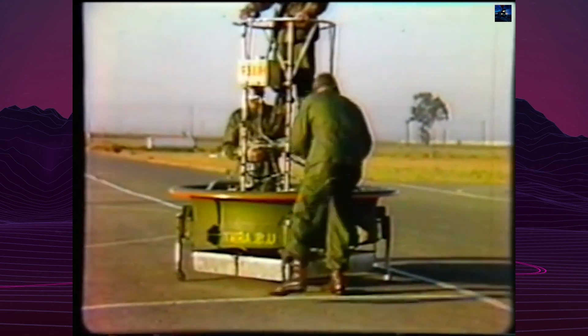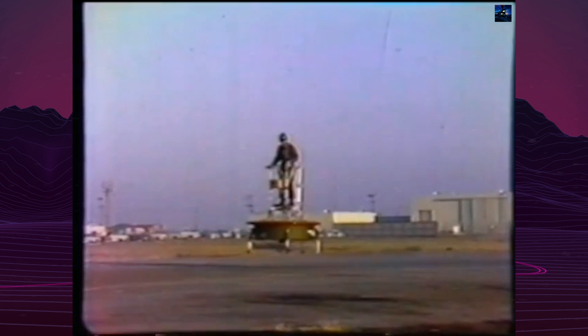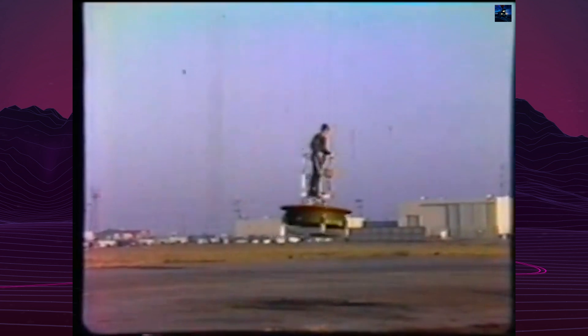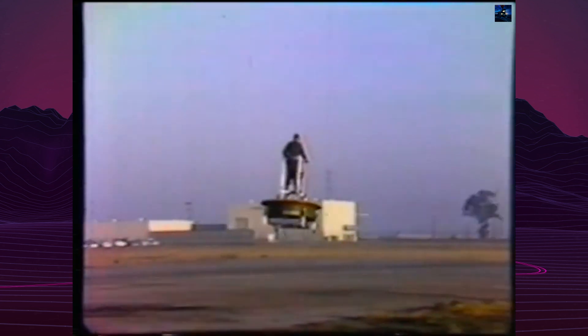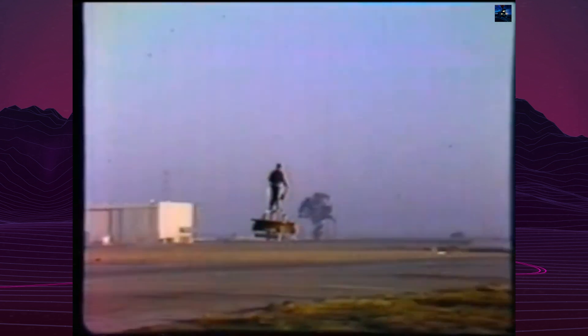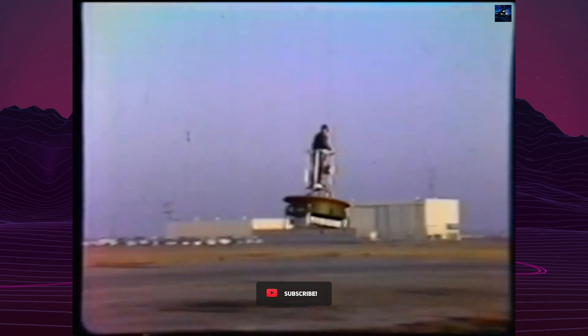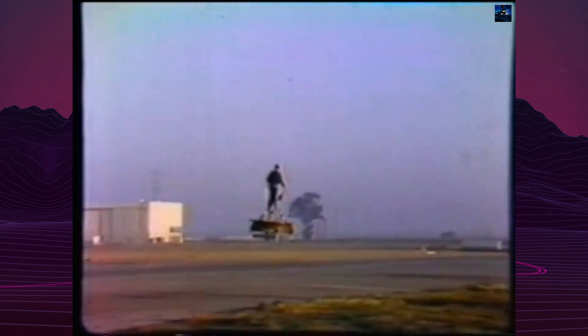In 1956, the Army commissioned a larger model designated VZ-1 Pawnee. This version was 8 feet in diameter, 7 feet high, and weighed 370 pounds empty. However, the addition of a third engine to provide redundancy severely compromised the platform's original design philosophy.